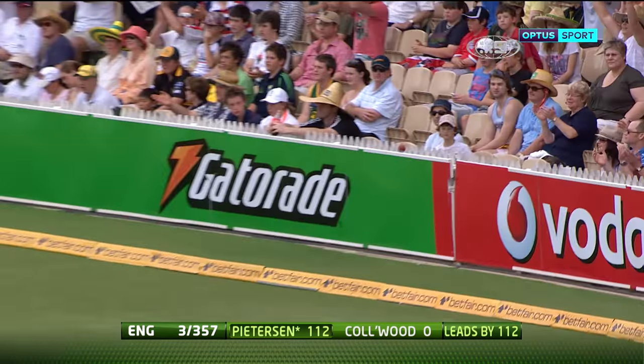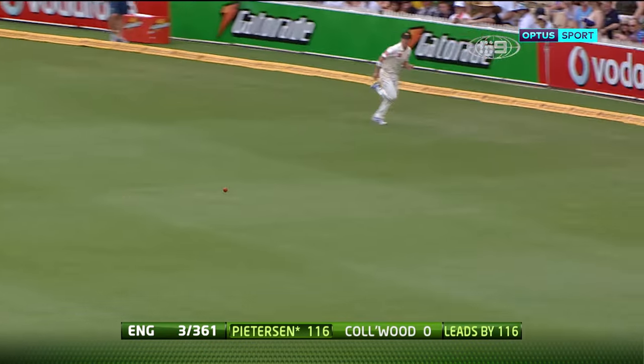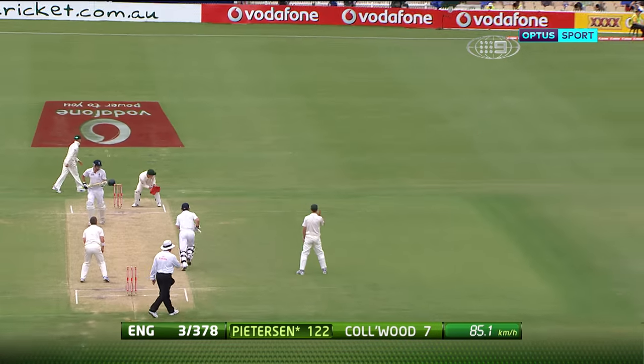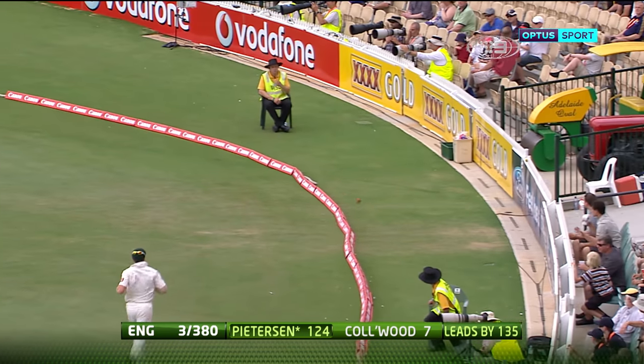This time he plays it — the fieldsmen can't see it and he's pierced the gap. He stood up there as well and he's hit another boundary. He likes to do that. He likes to keep the scoring coming regularly. He likes to hit boundaries also.